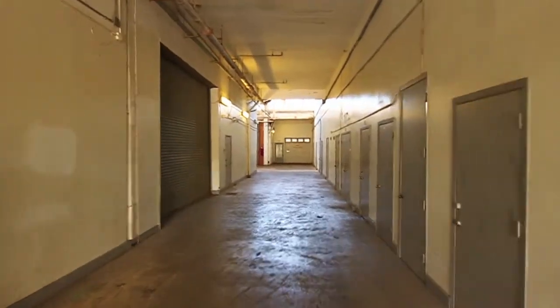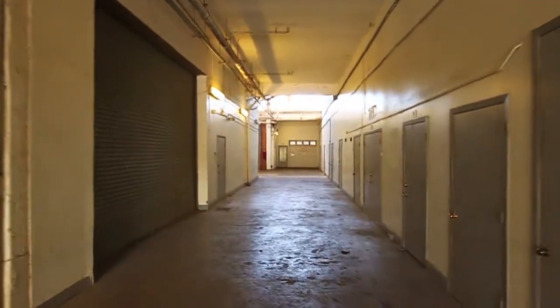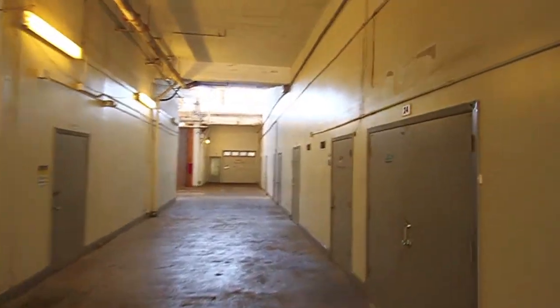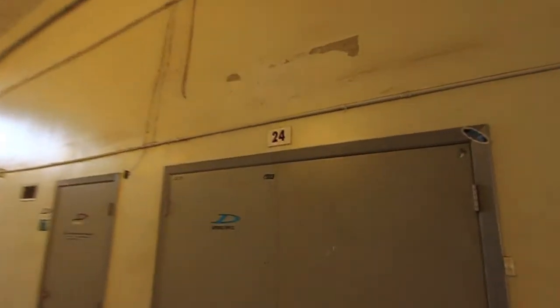I'll turn this around so you can see the inside. Here is one of the hallways at the studio. This was built in 1901 — it used to be an old pineapple cannery. I'm here in Unit 24, so when I open the door here, there's going to be a lot of wind.